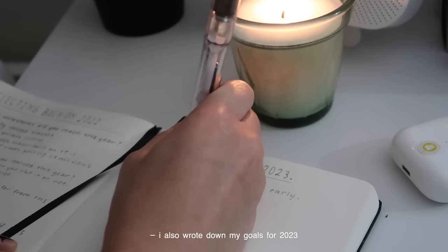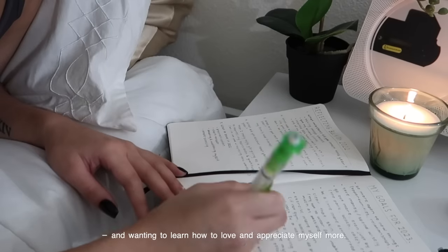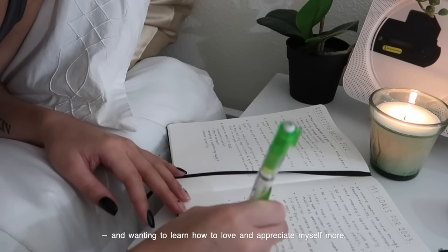I also wrote down my goals for 2023, which mostly consists of how I can improve my lifestyle and wanting to learn how to love and appreciate myself more.